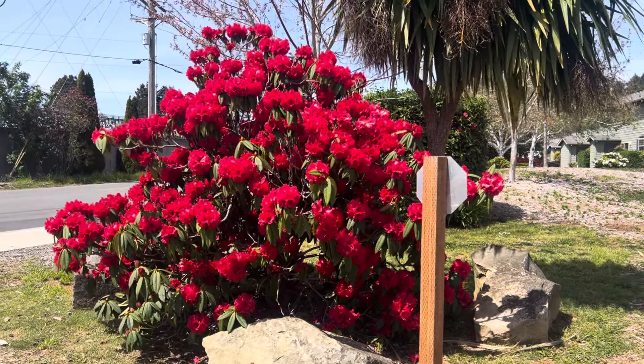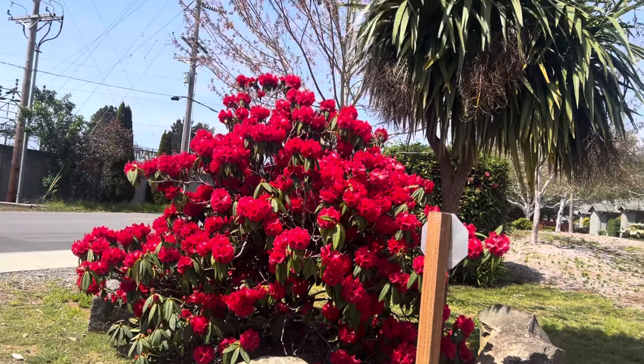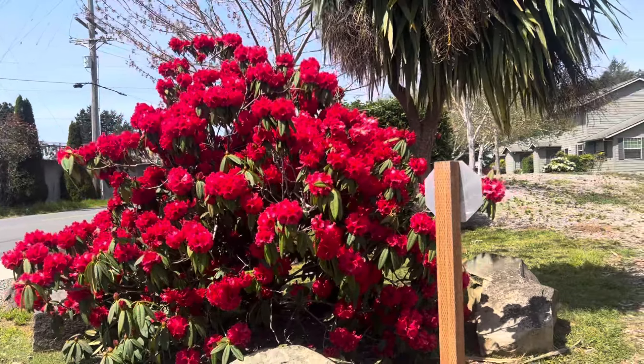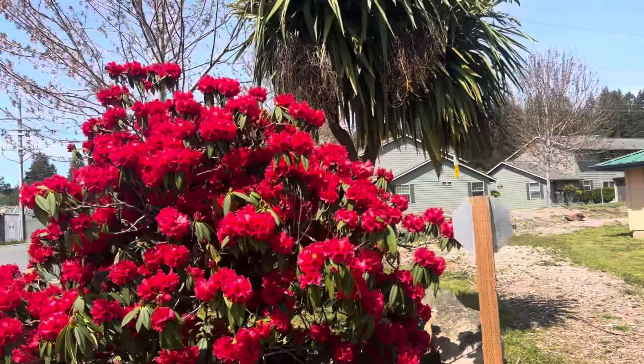This almost looks like a fake tree, but it's a rhododendron. They come in pink, coral, white, and orange. They're just everywhere, and they even have rhododendron parades, azalea festivals, and cranberry festivals all up and down the coast.